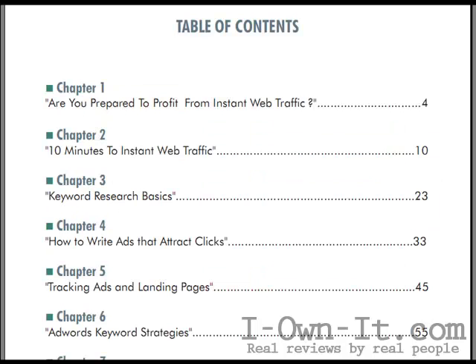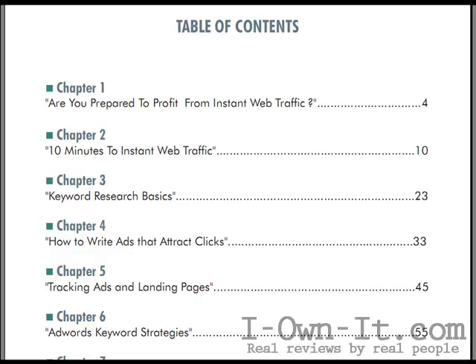Here's some of what you'll learn from Google AdWords Made Easy: Are you prepared to profit from insane web traffic? 10 minutes to insane web traffic. Keyword research basics. How to write ads that attract clicks. Tracking ads and landing pages. AdWord keyword strategies. And then three bonus chapters: Finding profitable markets. Finding high-paying AdSense keywords. And finding profitable keywords.